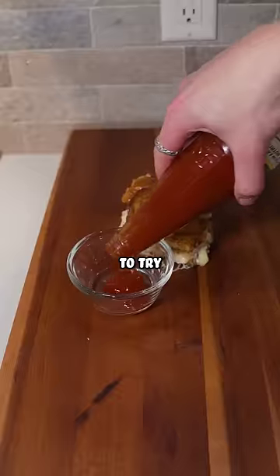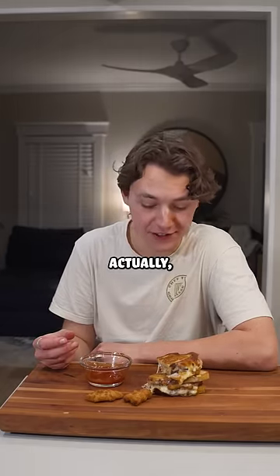Now that the sandwich is complete, it's finally time to try the banana ketchup. That is really good, actually.